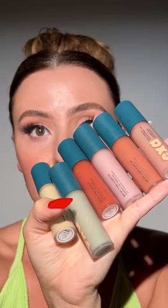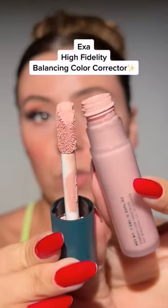Exa high fidelity correctors — immediately yes. Remember when the pink one went viral? It's so good. Today I'm just gonna use a little bit of the peach.